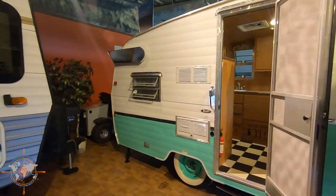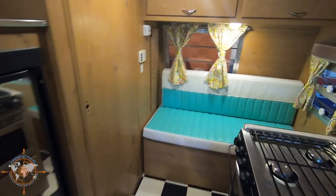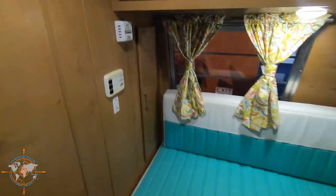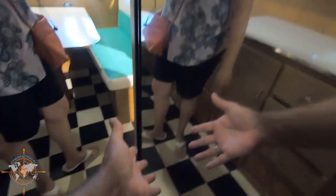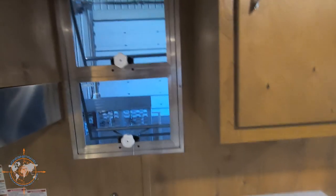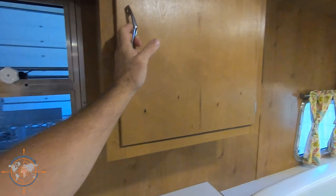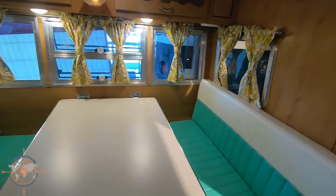My grandparents used to have a Shasta. Let's check it out — yeah, it looked a lot like this. I found my new place: the wet bath with a window. That's cool — oh, that's a little fridge. Got little cabinets, fridge with a mirror. I like the dinette. They had a Shasta — it was a lot like this with these pop-out windows. It's pretty cool and pretty neat. I think this folds into a bed too.